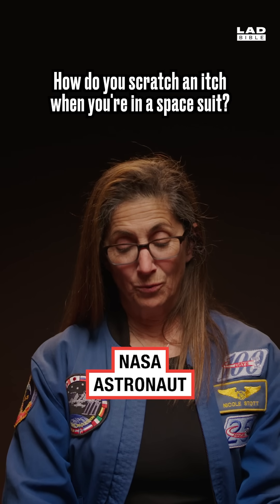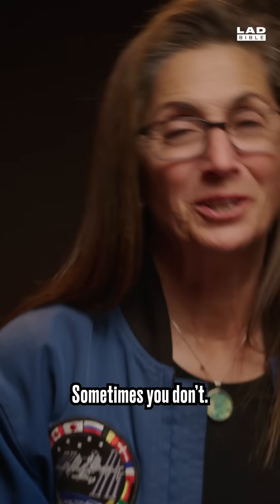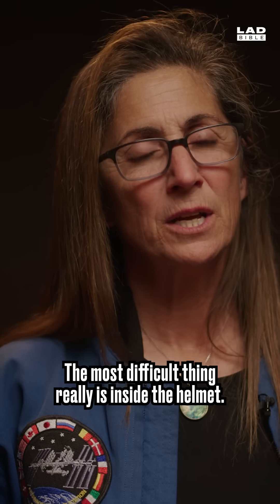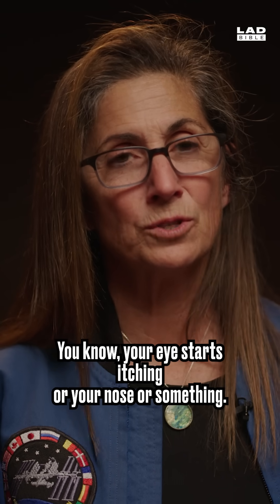How do you scratch an itch when you're in a space suit? Sometimes you don't. Inside the helmet, you're not really able to — you go like this and you're just hitting visor, right? The most difficult thing really is inside the helmet. Your eye starts itching, or your nose, or something.